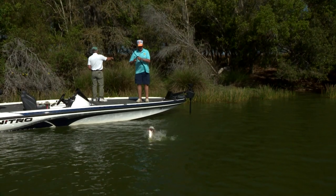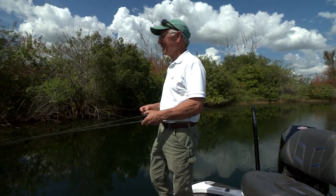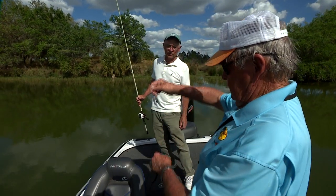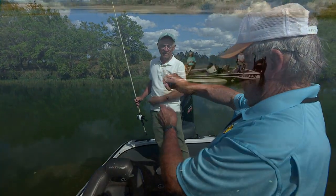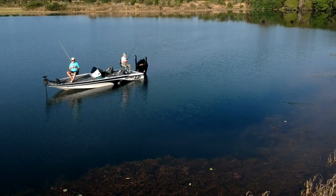Bill is an expert bass fisherman, and Freddie is an expert in the science of maintaining a productive pond or lake. The two make up a great team. Let's jump into the boat with these two anglers and see how much information we can gain from them as they fish along.